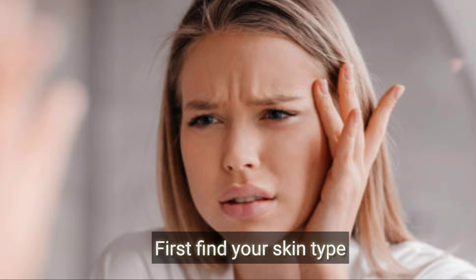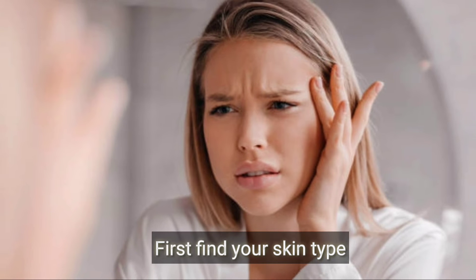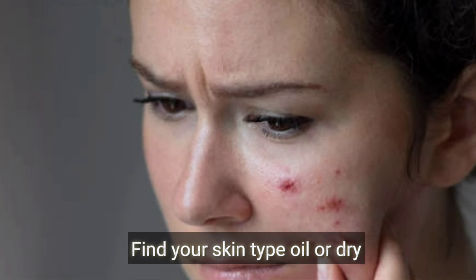First, follow your skin type. For normal to dry skin, you want to understand that when the skin is dry, every time we apply makeup it can look worn. This is a normal concern for dry skin.